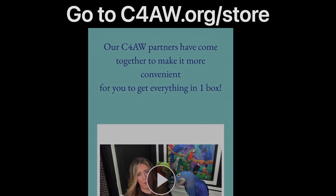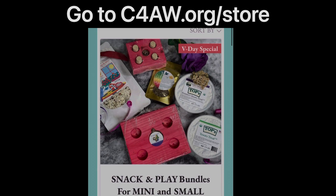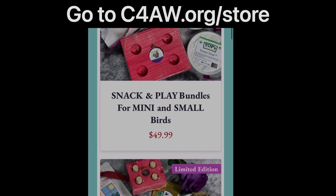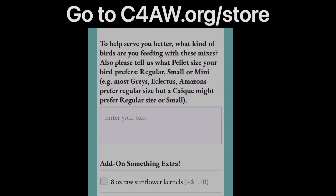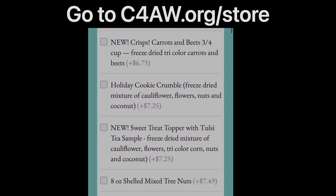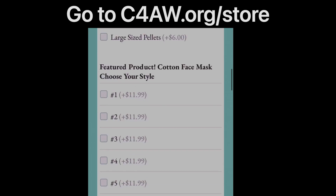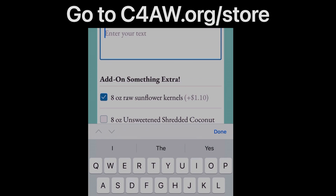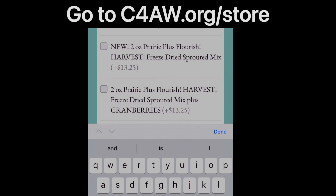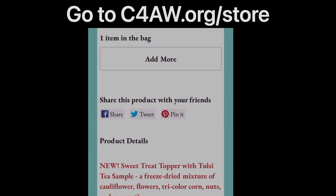Please go to C4AW.org/store. Look for the Valentine's special section — you will see the new bundle boxes there. Choose your bundle box and you can add on any of the items there. Remember, no shipping charges. Please remember to tell us what kind of birds you have. Then add to your bag and check out. I'll see you soon.